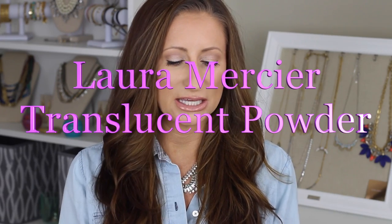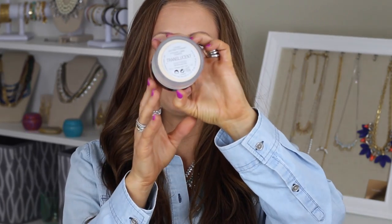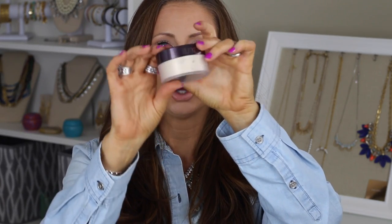Hi again YouTubers! This is a review on a product I picked up after seeing a woman I follow on Instagram — the Trendy Makeup Artist — talking about it. It is the Laura Mercier Loose Setting Powder in Translucent, and I did buy the full size. There is an option on Sephora's website to purchase it in a travel size.